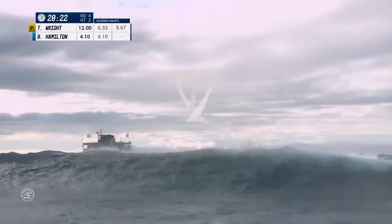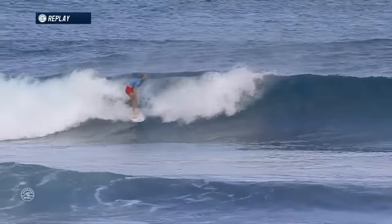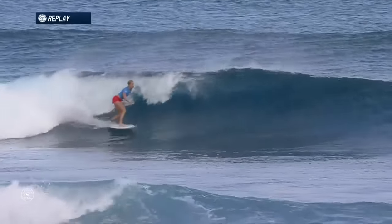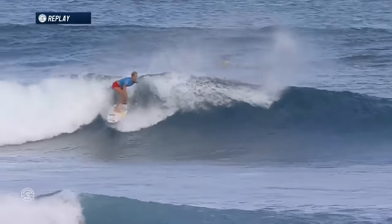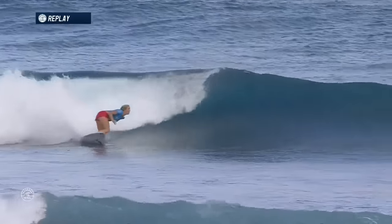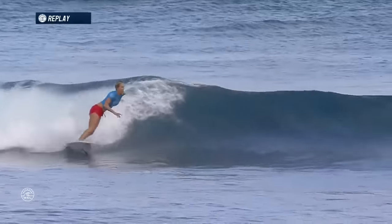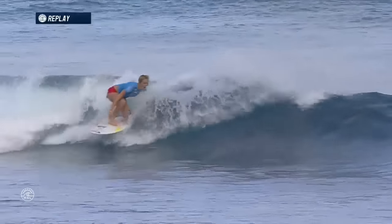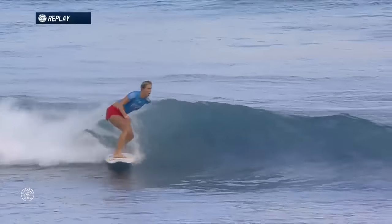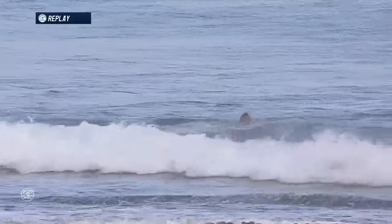Wow — Tyler Wright surprisingly bettered her situation. But let's have a look at Bethany's wave. Beautiful opening maneuver, just laying that board right over on the rail, and again just that really tight snap in the pocket, which is giving her so much opportunity to score again and again. That little double pump bottom turn gives her a lot of speed off the bottom, and just that ability to keep unloading maneuver after maneuver. Bethany Hamilton on her way to an absolute screamer, and kicks out of that one in dry reef.